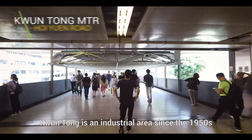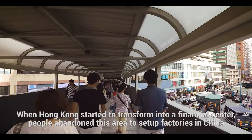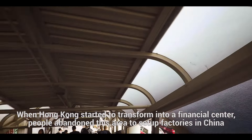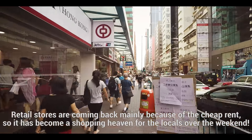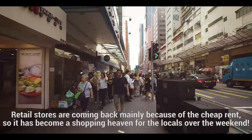Kwun Tong is an industrial area since the 1950s. When Hong Kong started to transform into a financial center, people abandoned this area to set up factories in China. Most recently, retail stores are coming back mainly because of the cheap rent, so this has now become a shopping heaven for the locals over the weekend.